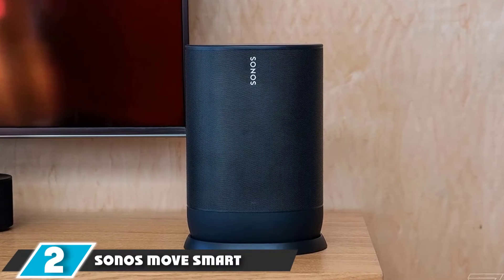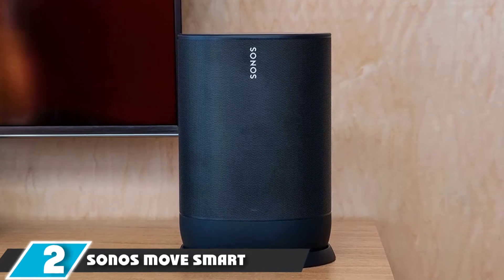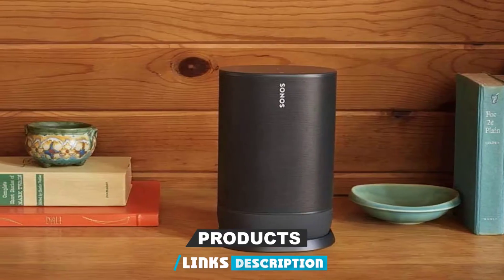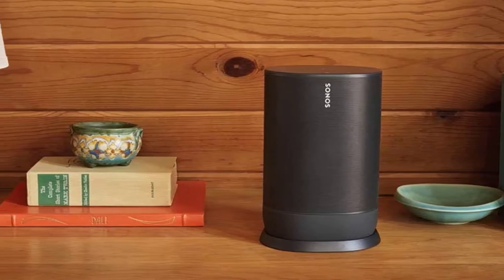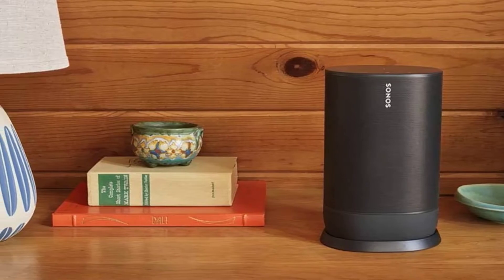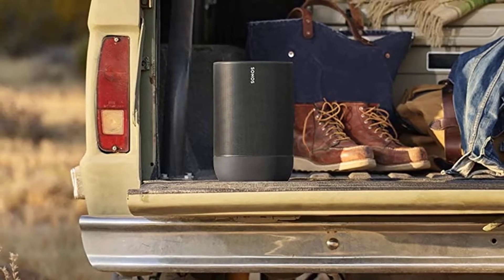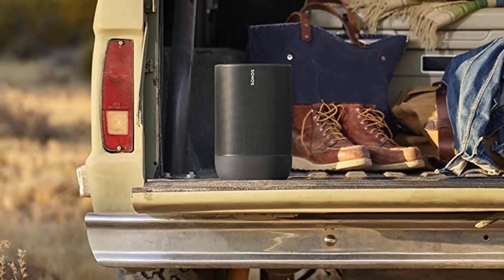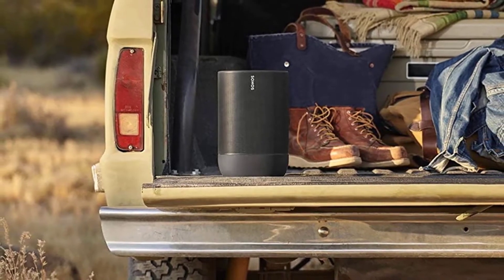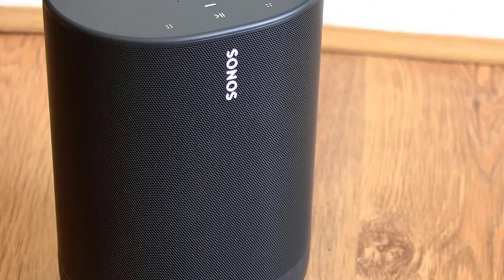Moving on to number 2, the Sonos Move Smart Bluetooth Speaker. Sonos Move is one of the best Bluetooth speakers under $500. It comes with a rechargeable battery that lasts up to 11 hours, making it a highly portable device. You can use it both for indoor and outdoor entertainment. This speaker stands at the top because it gives high definition and realistic sound, ensuring smooth audio flow by cancelling distortions.